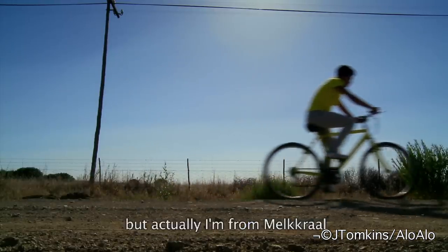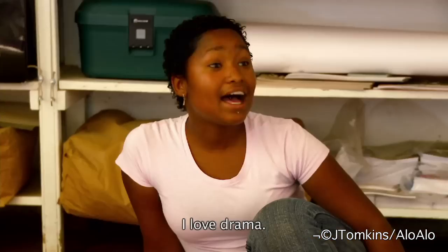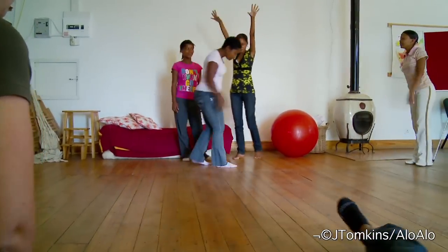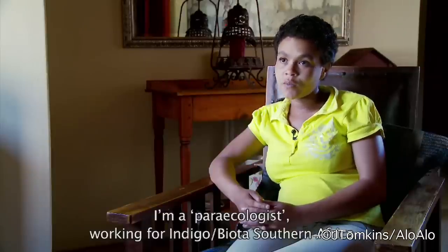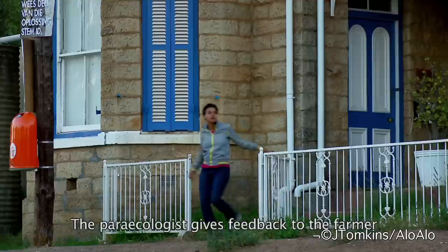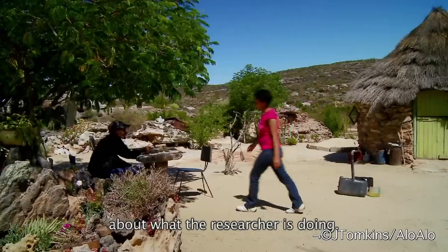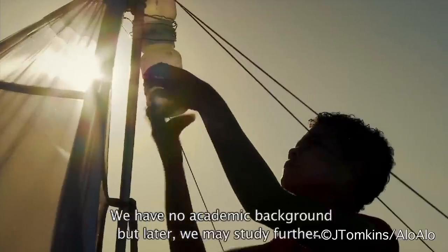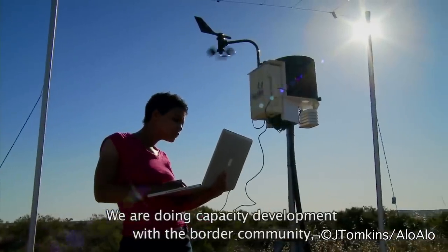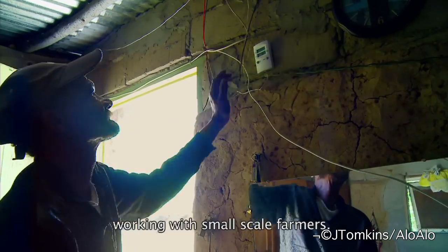I'm Donna Kotsa. I live here in Nieuwoudtville, but actually I'm from Nieuwoudtville. What I'm passionate about is filters. I'm a paracologist working for Indigo Bauda, Southern Africa. The paracologist is there to give feedback to the farmer — what is the researcher doing and why he or she is there. We have no academic background, but at a later stage we can study further. We are doing capacity development with the broader community, working with small-scale farmers.